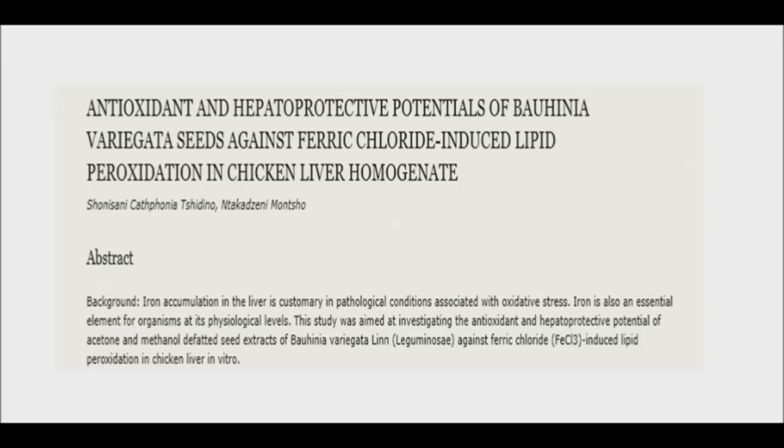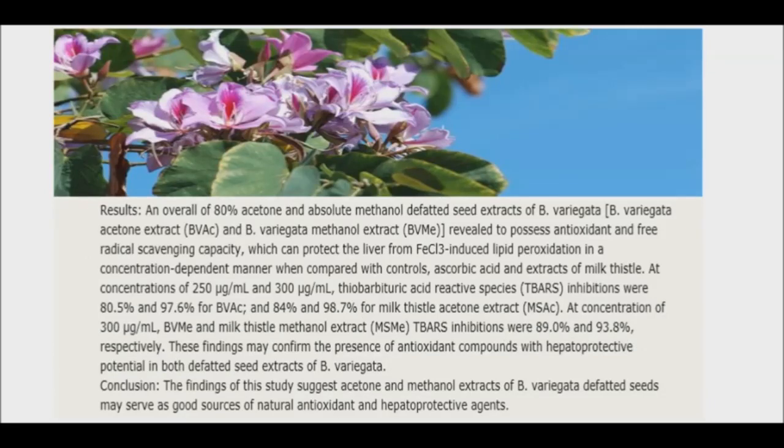Defatting the seeds of the orchid tree removes lipids that interrupt the reaction and mechanism of extract reacting with ferric chloride in the liver. The protective and antioxidative effects of acetone and methanol extracts of the orchid tree seeds were comparable to those of ascorbic acid and non-defatted seed extracts of milk thistle.